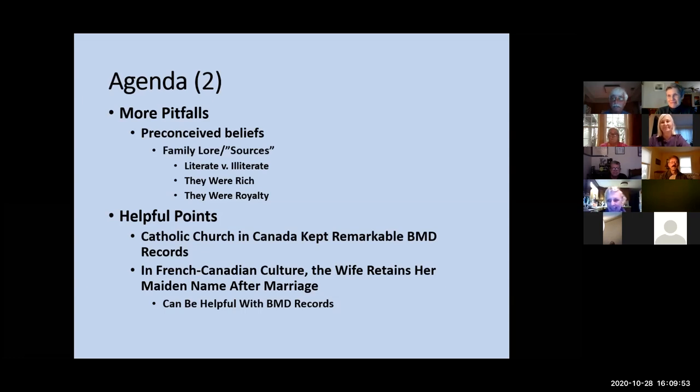Some of the helpful points: the Catholic Church in Canada kept remarkable records for birth, marriage, and death. The other thing about French-Canadian culture is that the wife always retains her maiden name, even after marriage. You'll see that with my second great-grandmother when she remarries — she remarries under her maiden name. And these records can be really helpful with birth, marriage, and death records, as you'll see when we get into my eighth great-grandmother.